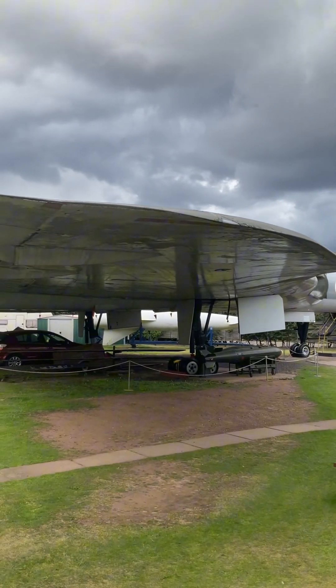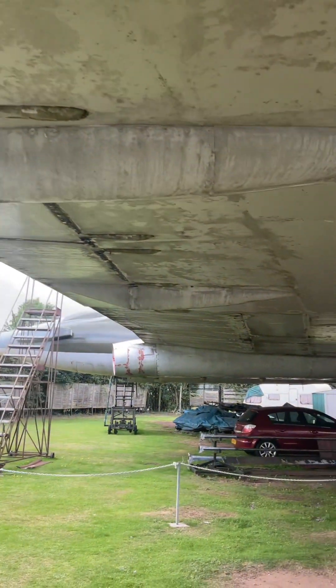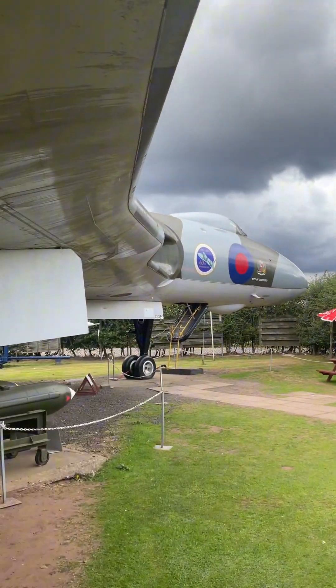The museum is located on the former RAF Winthorpe, which was a Second World War airfield built near Newark in 1940 as a satellite station to RAF Swinderby. It was a bomber command station intended to be used by Polish bomber squadrons operating the Fairey Battle.